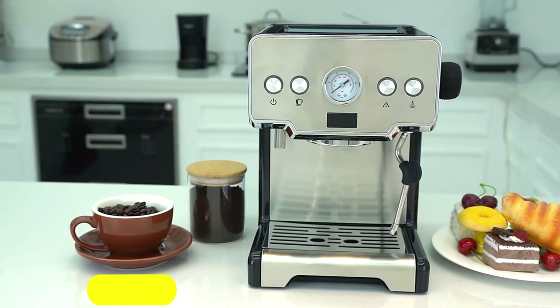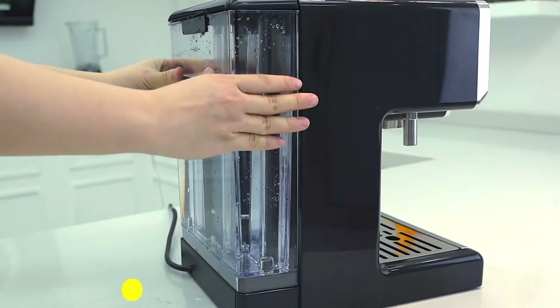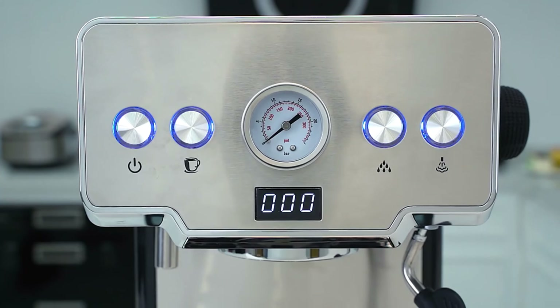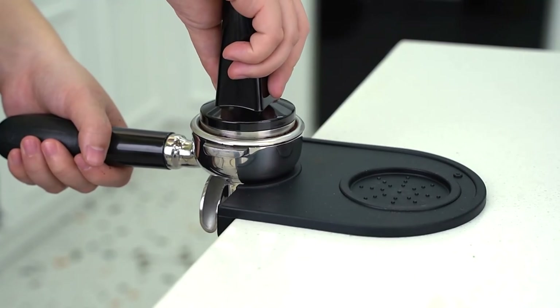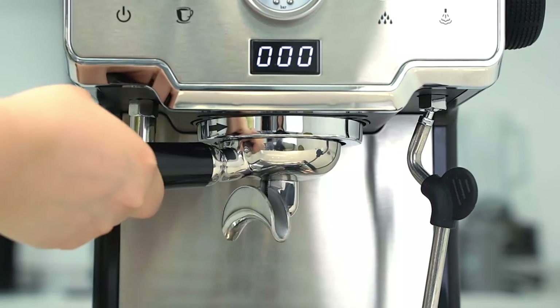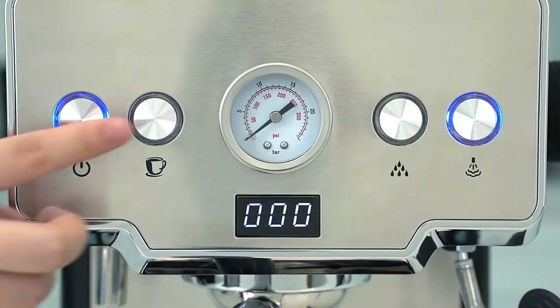Number 3: IDUP CRM 3605 Espresso Machine. The IDUP CRM 3605 Espresso Machine is a semi-automatic Italian coffee maker that offers an authentic Italian experience at home. Its powerful pump delivers 15 bars of pressure, ensuring rich, aromatic espresso shots with perfect crema. The machine is made of plastic and stainless steel, providing a sleek and modern look while ensuring durability.